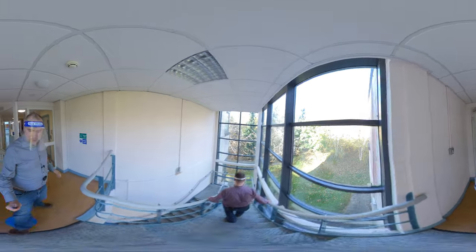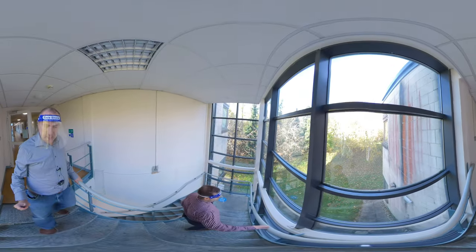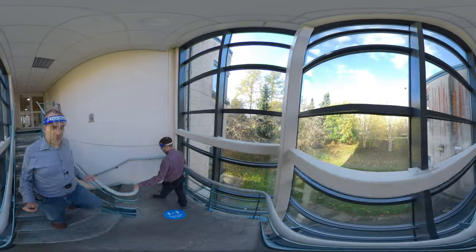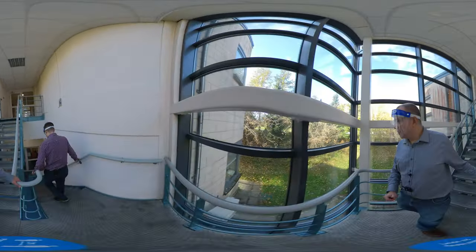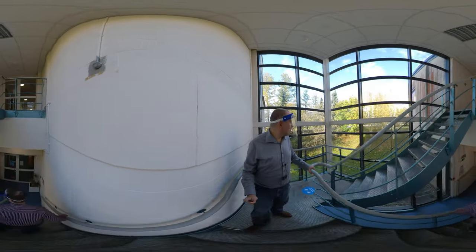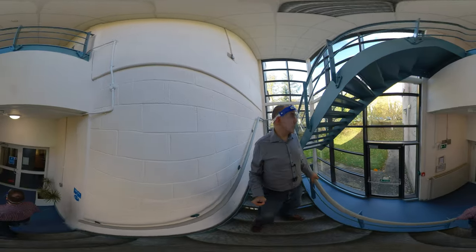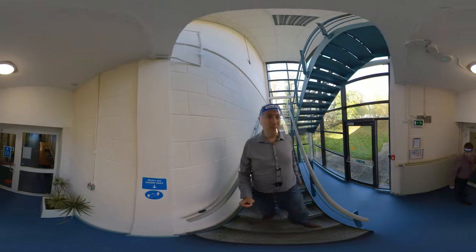Here at the back of the building, if you're lucky — usually at weekends — you see wild animals: deer and rabbits are regular visitors. It's quite nice; we work on a very beautiful campus.